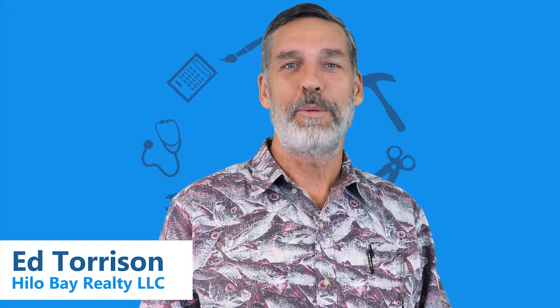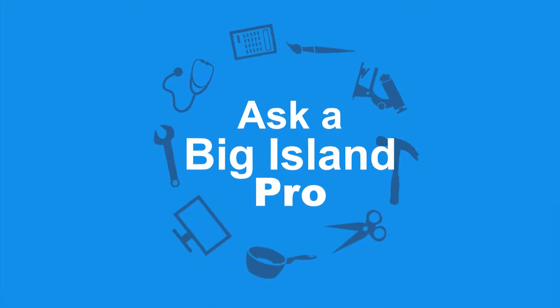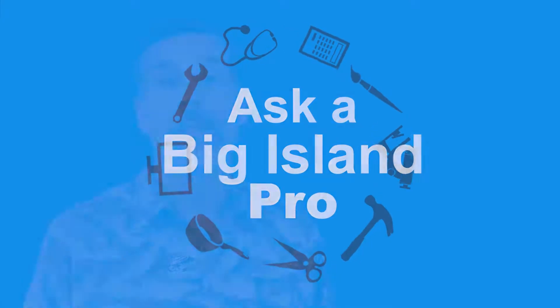Hi, I'm Ed Torrison with Hilo Bay Realty, and you're watching Ask a Big Island Pro. Today we're answering the most common questions asked when selling a home.